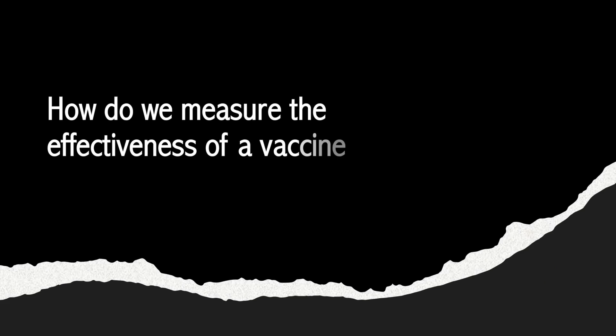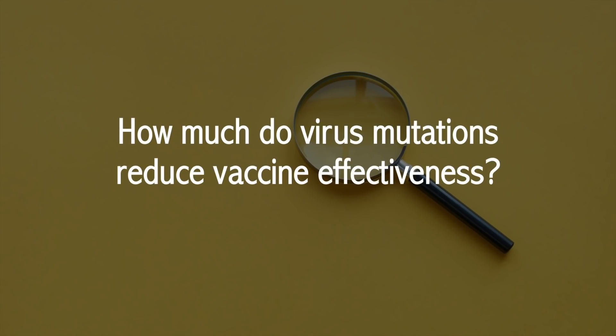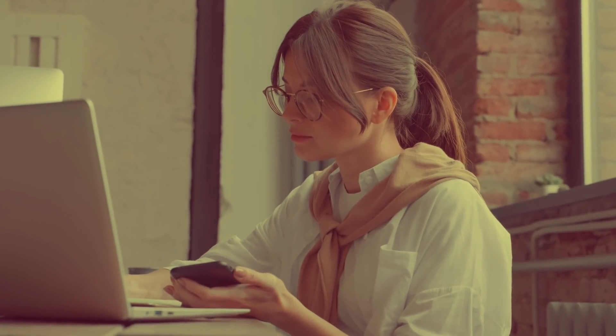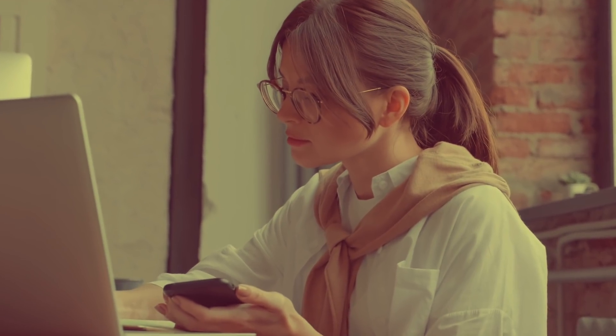How do we measure the effectiveness of a vaccine? How much do virus mutations reduce vaccine effectiveness? And what can go wrong in the future? In the end, you'll have the information you need to make an informed decision, and you'll find the secret behind why some vaccines are more effective than others.